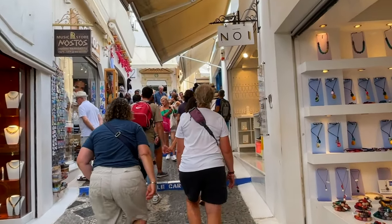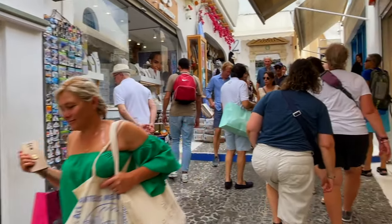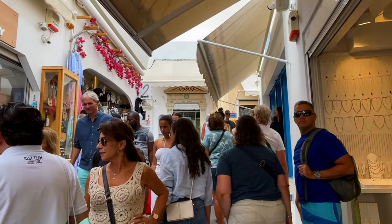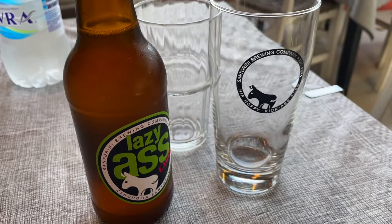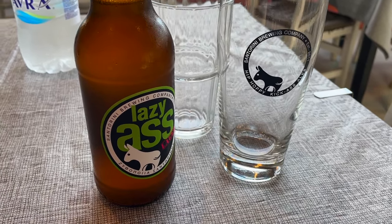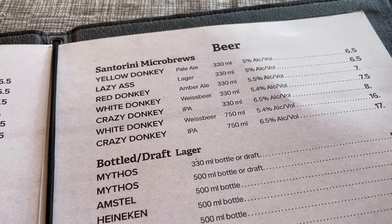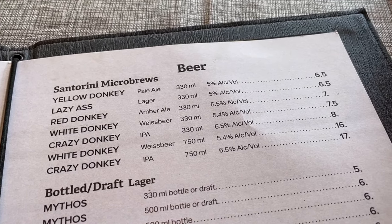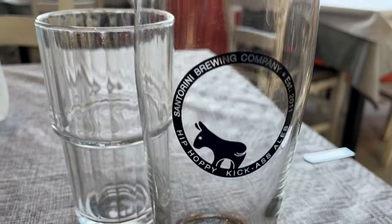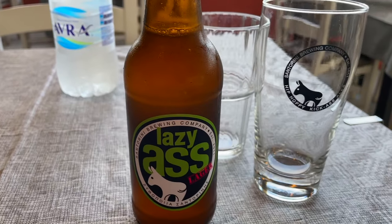Lots of jewelry stores here and lots of steps — be prepared. We swung into the Santorini Brewing Company. Love the names of the beers here. Nothing beats a lager on a hot day — cool cup too. That's good.